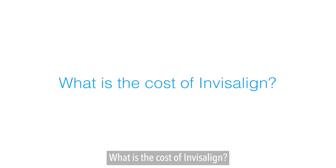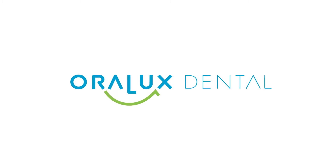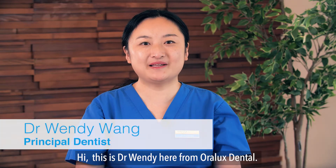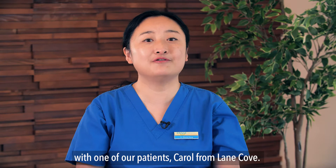What is the cost of Invisalign? Hi, this is Dr. Wendy here from Oral Arts Dental. I just had an Invisalign consultation with one of our patients, Carol from Land Cove.